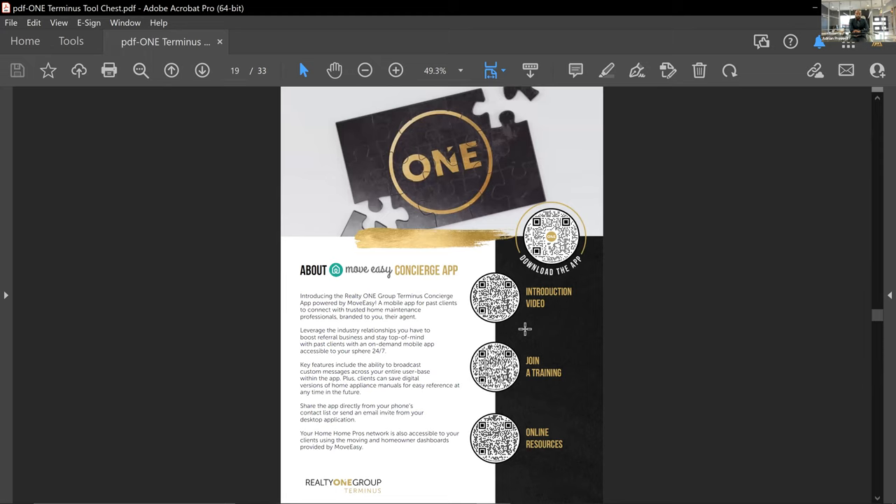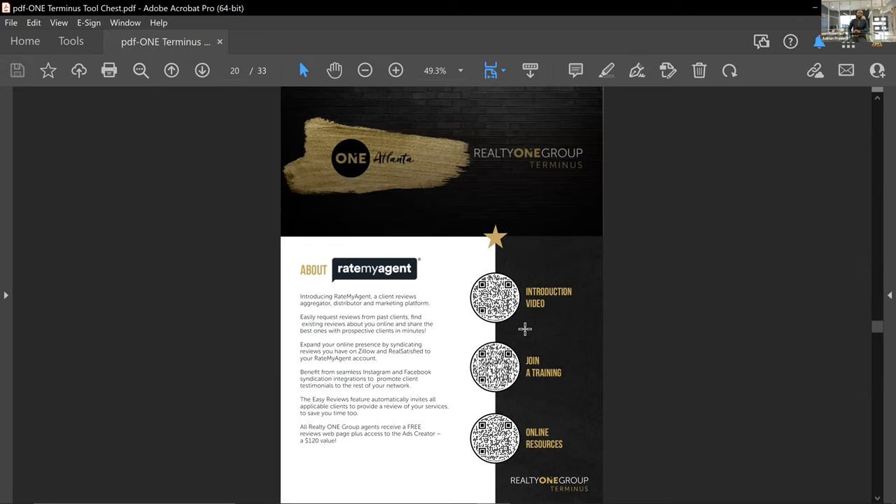There's a Move Easy concierge app as well, beautifully branded to you and used on the phone the same way the desktop version does. You have a premier version of Rate My Agent as a Realty One Group Terminus member. I strongly encourage you to utilize this — it will compile all of your reviews, centralize them, and push them out to all sources to make sure those reviews are everywhere. Most people nowadays look at reviews before deciding whether to even call someone.